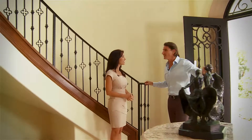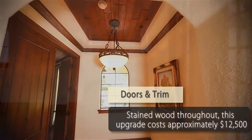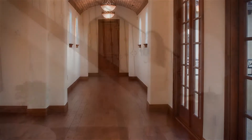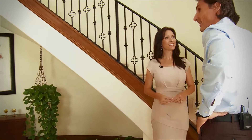What the homeowner did is he upgraded to a stained wood package, which means that all the base, the crown, the doors, and the sills are wood stained. And I see a lot of those same wood architectural elements down the main hallway.